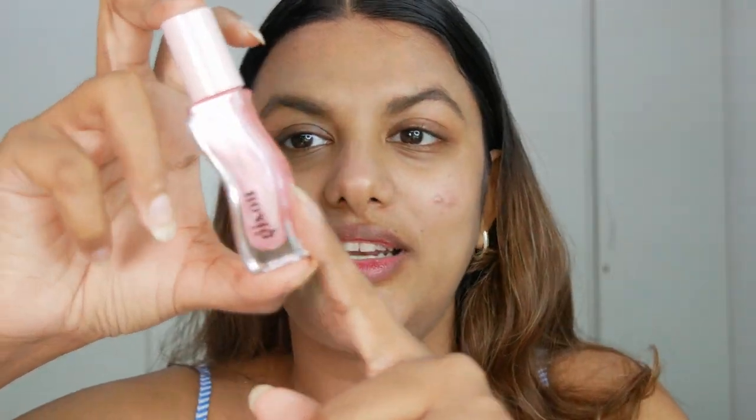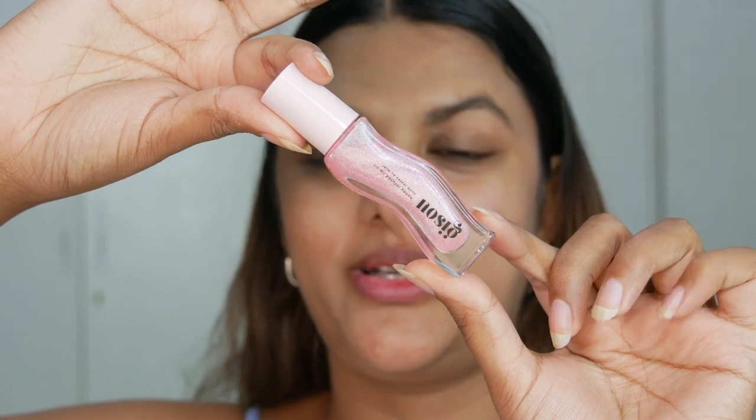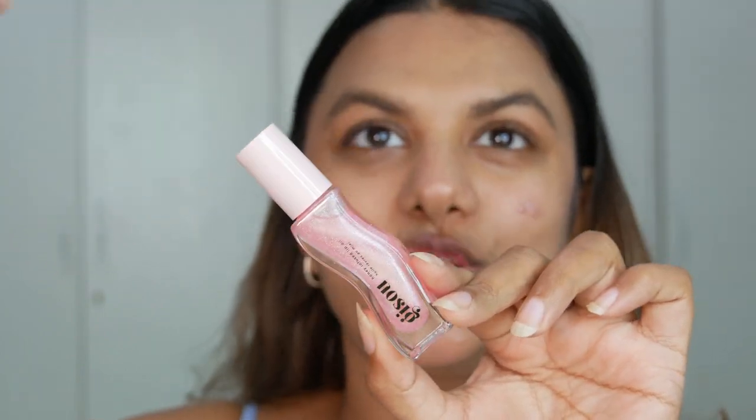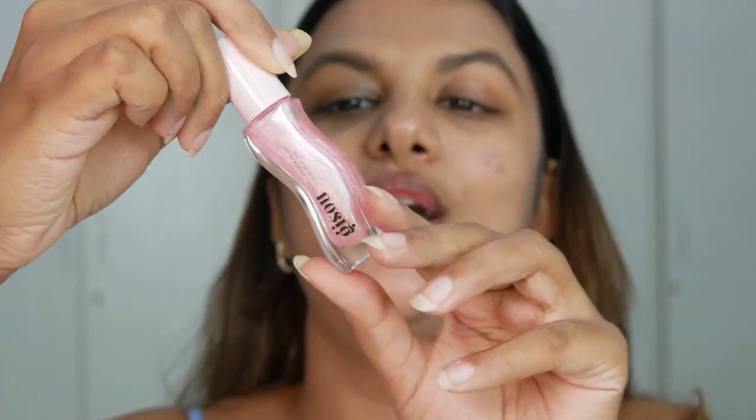When I saw this Jisoo lip oil — just look at it — it's like every girl's dream. Those lip glosses you see as a teenager: a perfect pink shimmery lip gloss. When I was a teenager and I would see a lip gloss like this I would just run for it. It's pink and so shimmery at the same time — I just love it.